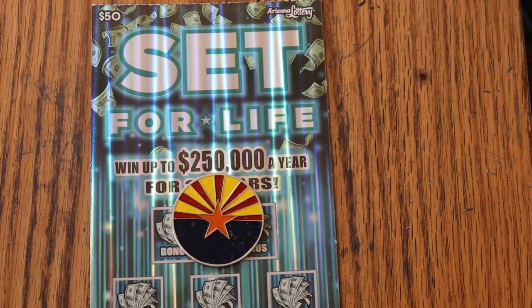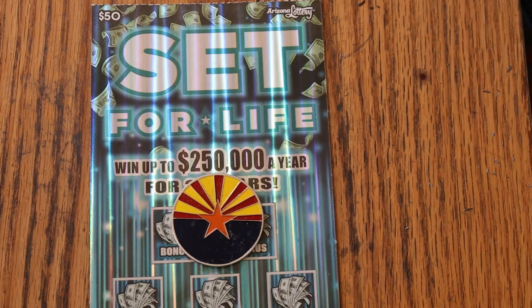What's up YouTube, AZ Scratchers, and welcome to the March 14th edition of the One a Day in March series, featuring Arizona Lottery's biggest and best of the big boys, the $50 Set for Life. I'm on ticket 13 and we still got a few more to go before this book is done, and we're going to switch to another book for the rest of the month.